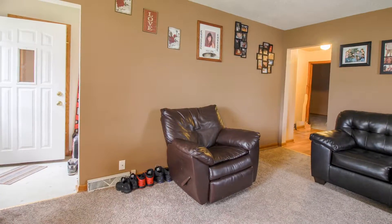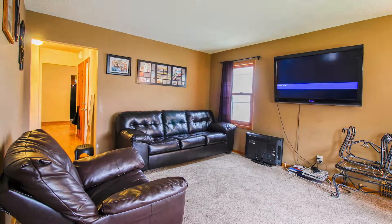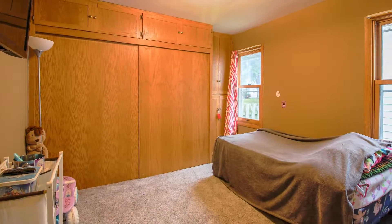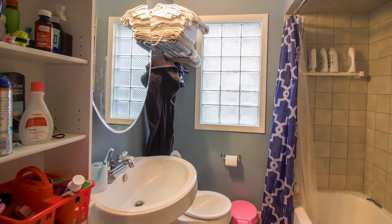The three-bedroom lower unit opens to a large living area. The first floor bedroom features a large double closet. This full bath serves the lower unit.